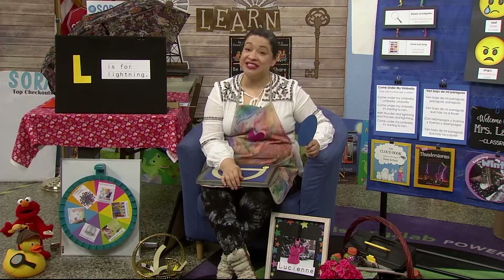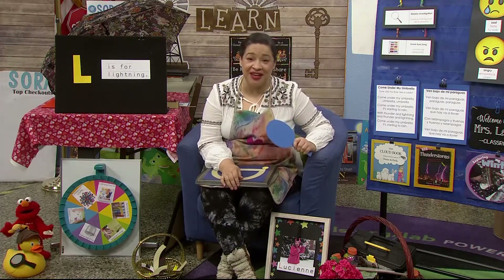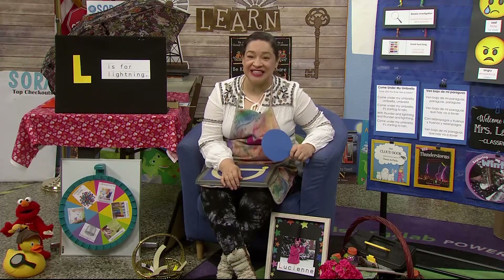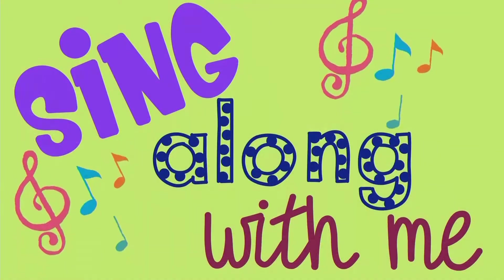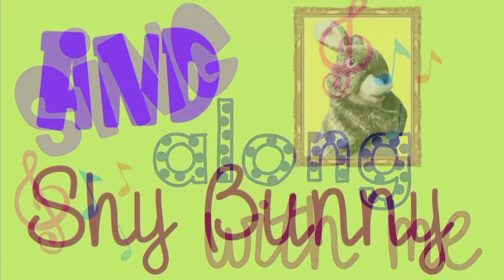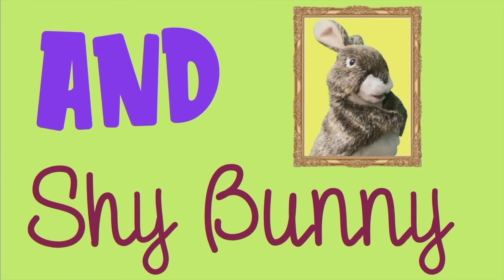Now I want you to sing along with Shy Bunny and me while we sing the fun song. If you're happy and you know it, let's sing together. Ready? Get ready to sing along with me and Shy Bunny. Shy Bunny doesn't like to sing, but maybe if we sing with him, he'll sing along too.